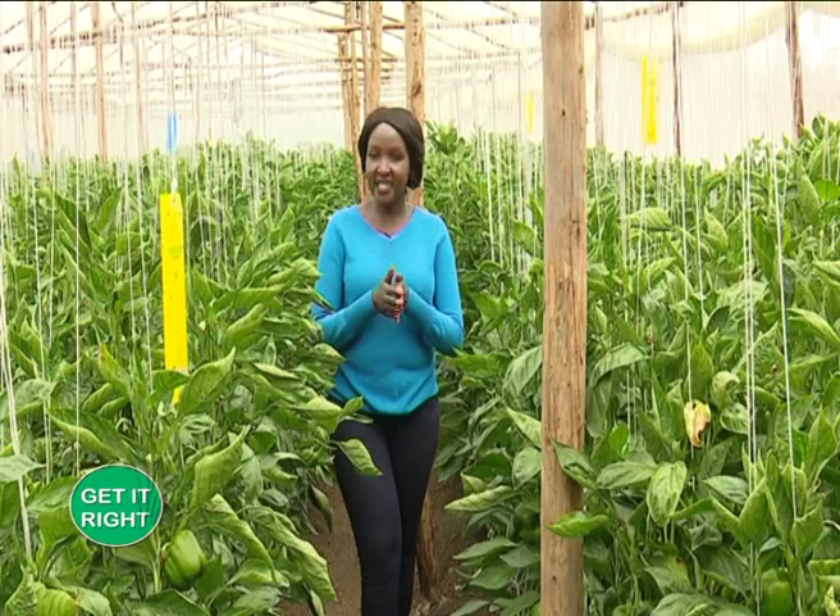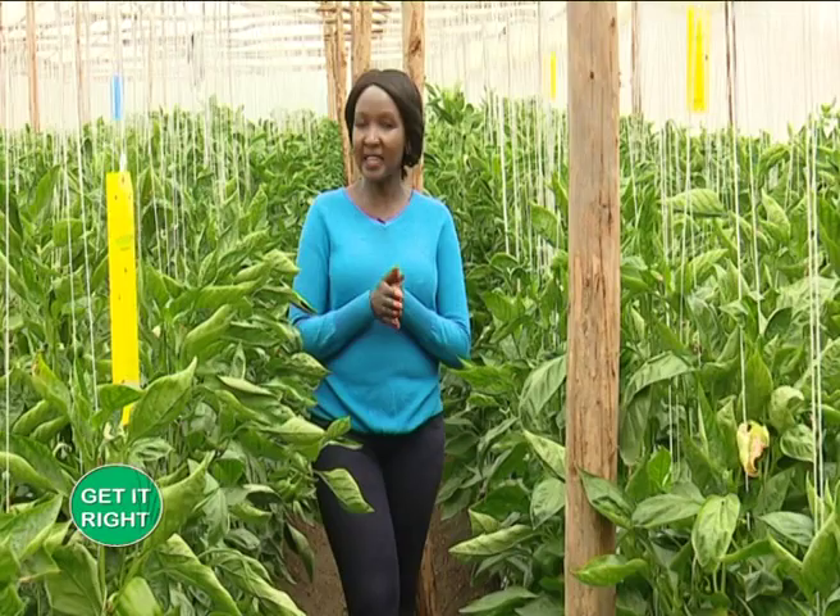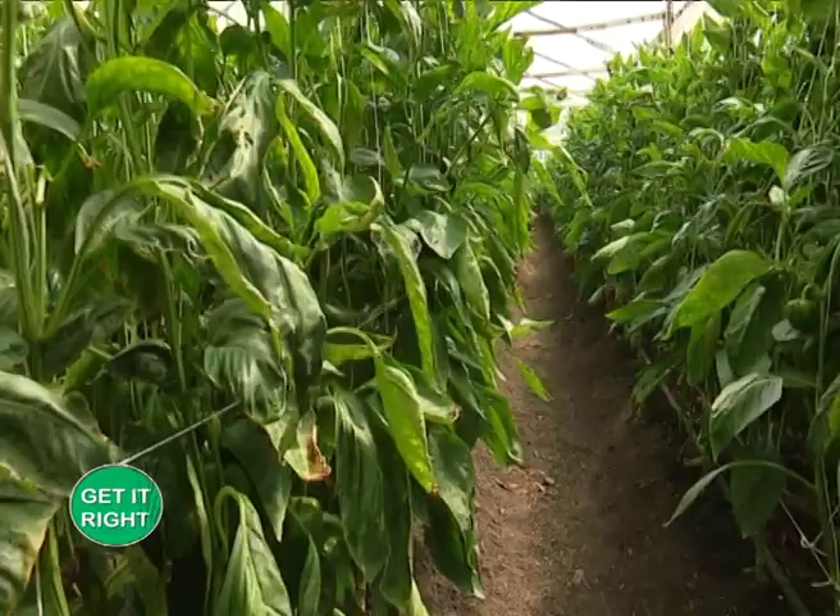Thank you so much for keeping it KTN Farmer's TV. This is Get It Right and today we are doing it from the farm here in Kitengela, where we have visited a farmer who is farming capsicum. In this particular segment we will be addressing some of the pests and diseases that attack the capsicum, with an expert and the farmer who will educate you on how you can be able to mitigate that.